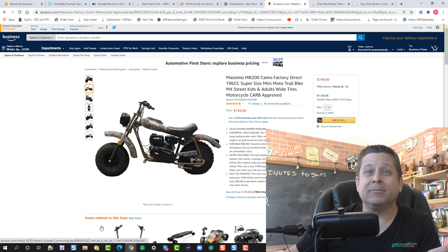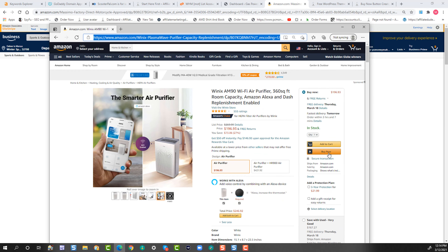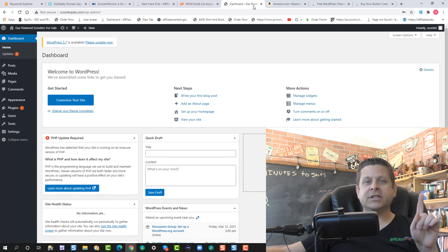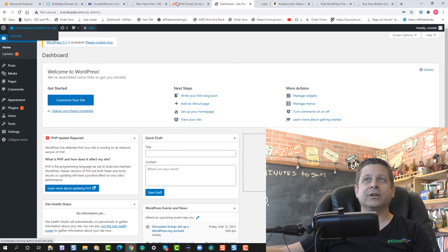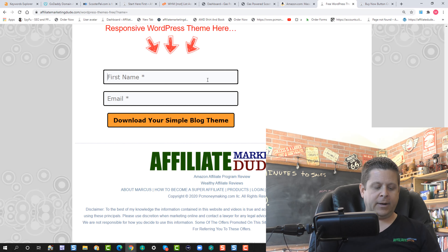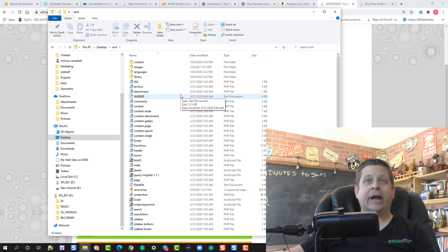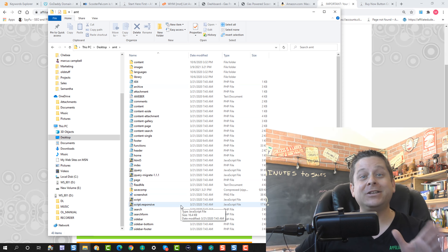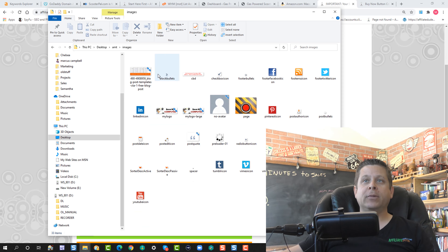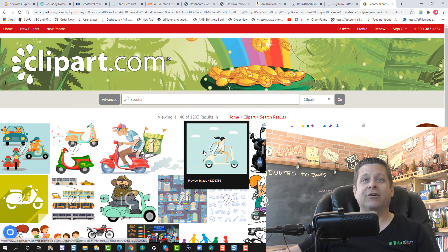Remember, we want to stay very simple and basic — learn from sites like Amazon that have a simple layout with a picture of the product, a description, and a button to order. The first thing we want to do is create a theme for our site. Go to simpleblogtheme.com, enter your name and email, and download the Simple Blog Theme. Once you download and extract the theme, you'll see a bunch of files. Go into the images folder and replace the logo files — you can search for a scooter on clipart.com and use that as your logo.